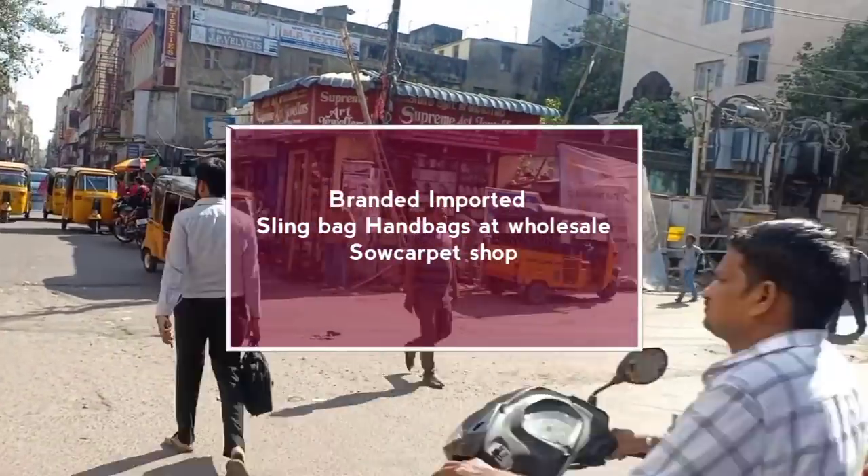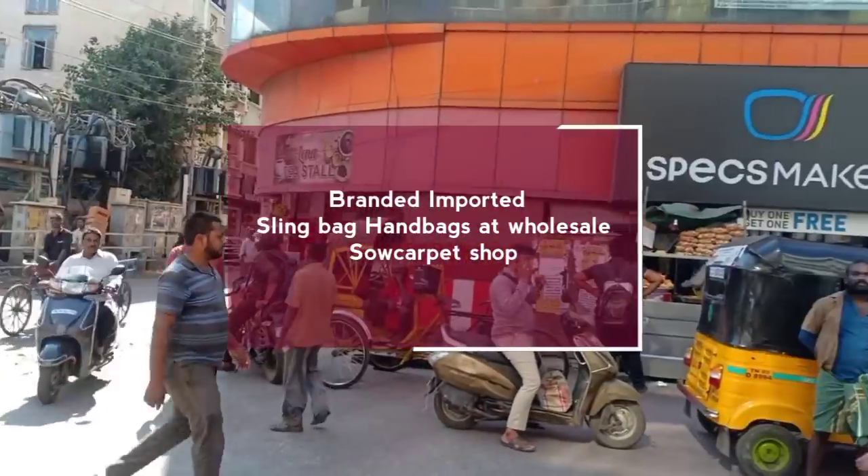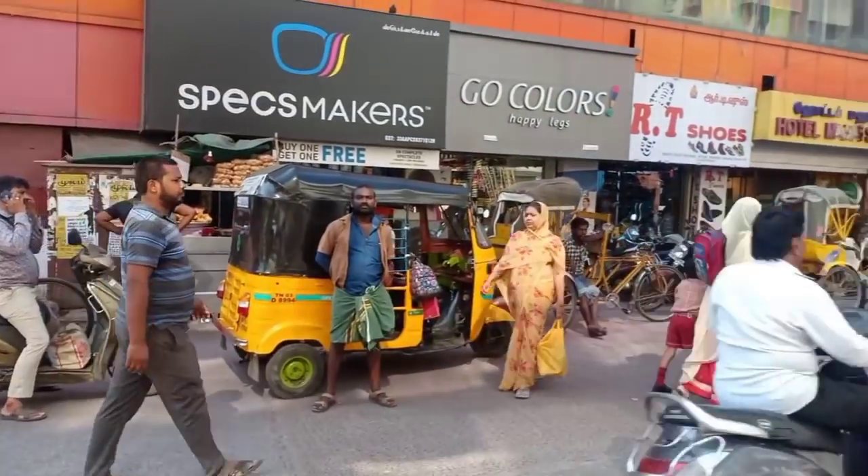Hi! Hello! Welcome back to our channel, Achoo's Lifestyle. Today, we will pack a great shopping shop.